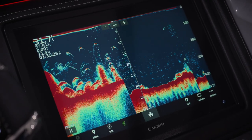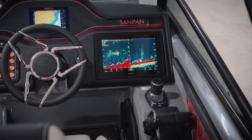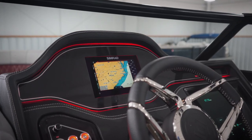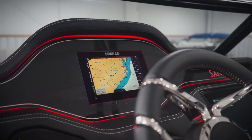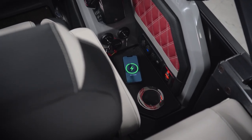Electronics-wise, this Sandpan comes with a Garmin 1243XS touchscreen color fish finder and chart plotter, flush-mounted on the dash, and a Simrad Go 7 touchscreen with full digital Mercury gauge integration. Need to charge your phone? No worries — you can do so wirelessly with this hidden charger.